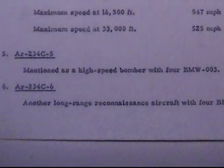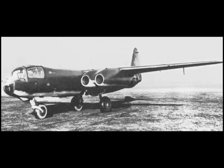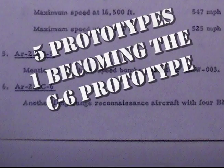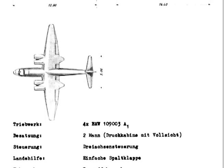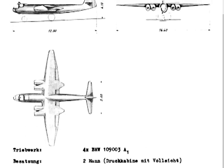Number Five: AR234 C5, mentioned as a high-speed bomber with four BMW 003s. Number Six: AR234 C6, another long-range reconnaissance aircraft with four BMW 003s.